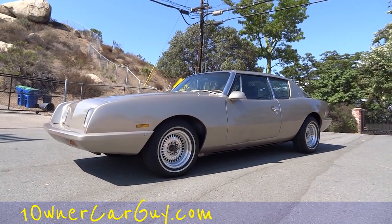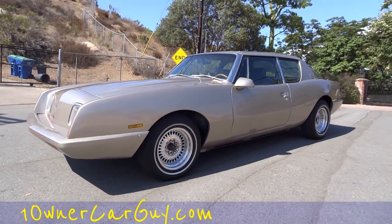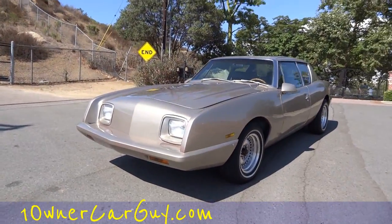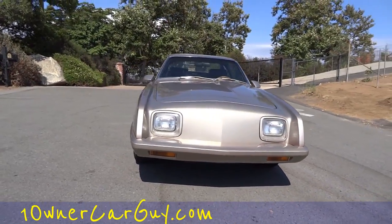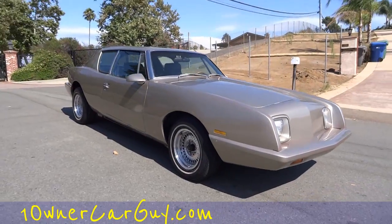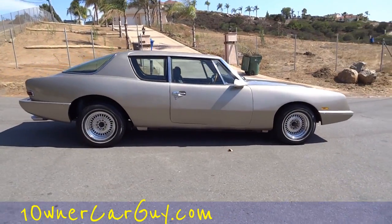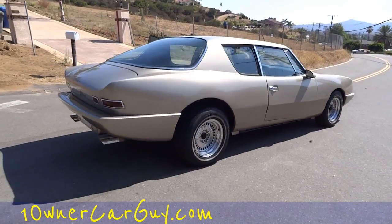One Owner Car Guy, oneownercarguy.com. What I got here for you today is just one of the rarest of rare. I've been raring to do a video of this car — it's a 1987 Avanti 2, Studebaker Avanti. Beautiful little car. They made these for quite a few years and quite a few people picked up the rights to the name. It's about one of 167 in this year, something around that number, and it's a Kelly Avanti.